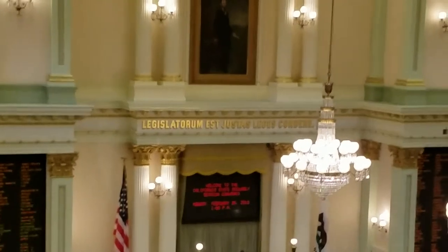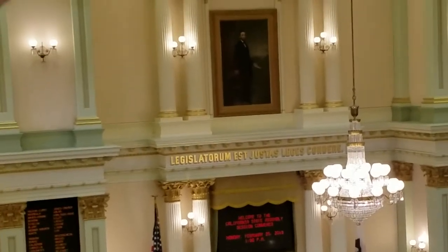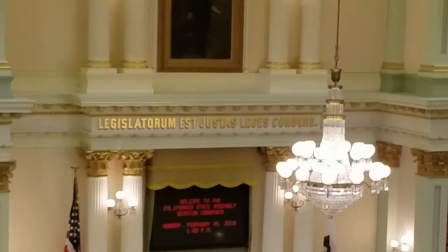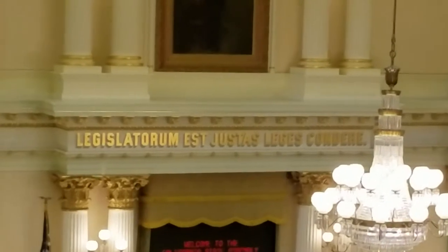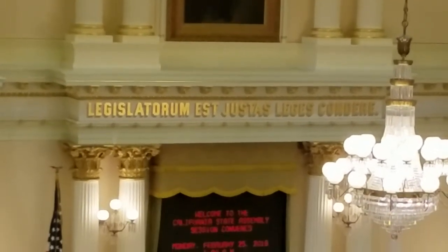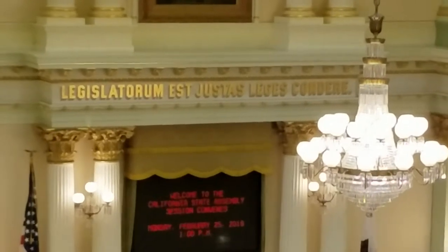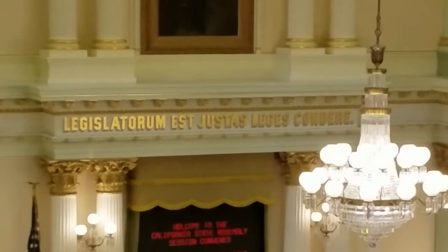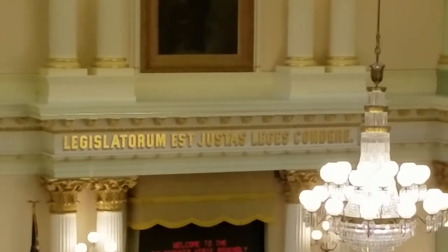I have a question about the motto — 'legislatorum' — what does that mean? That motto is written in real 24-carat gold leaf and is the only example of real gold in this chamber. There are actually two examples of real gold in the Senate: a wood-carved seal plated in real gold, and the Senate's official motto also written in real gold.